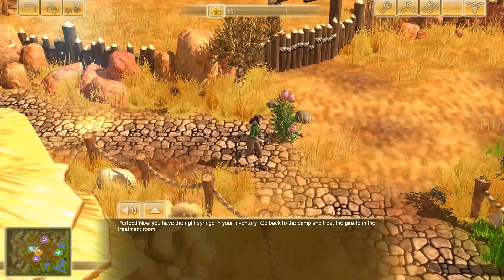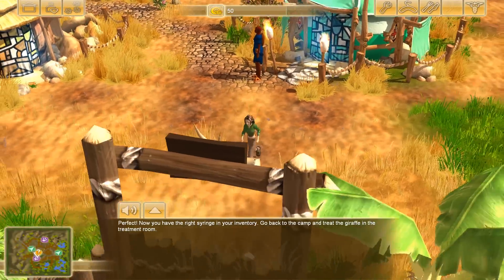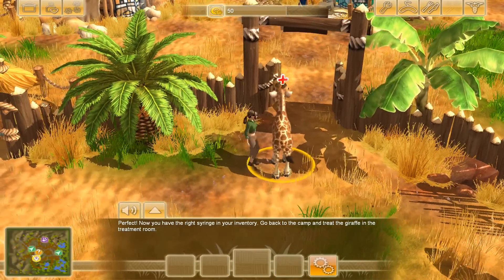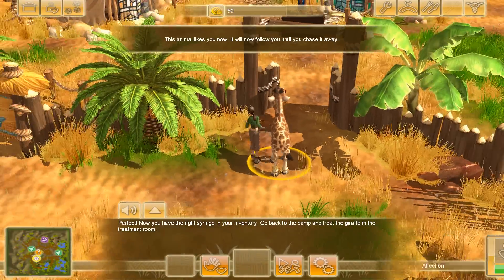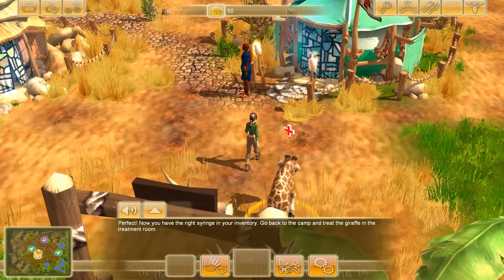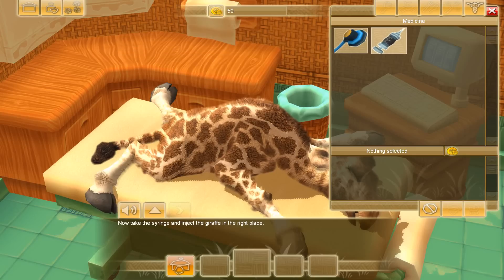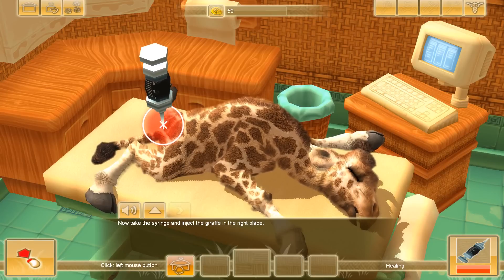Entering back into the camp to take care of the sick baby giraffe. I put the baby giraffe in here, give him a little pet so he trusts us again. Come along little one, we're gonna get you inside the treatment center. I know you're not feeling very well, but we'll get you treated. We know what's wrong with him — now we need to inject the giraffe in the right place, which is apparently right here.